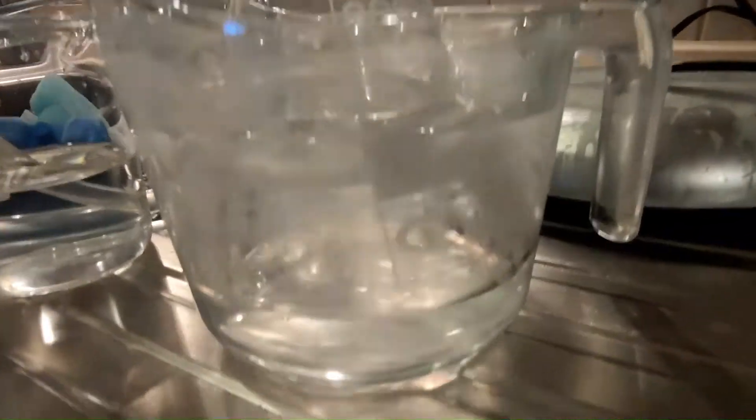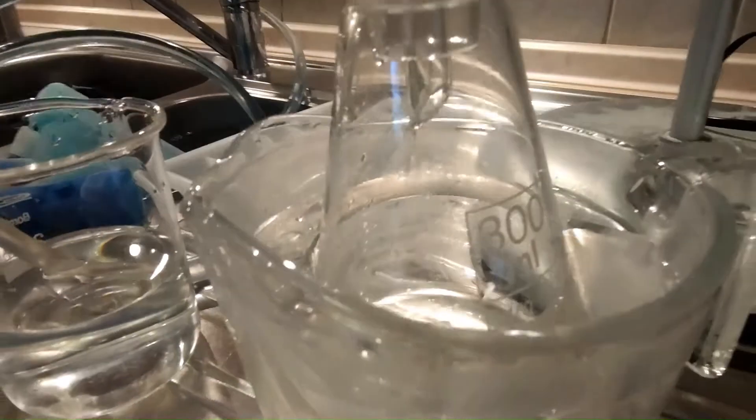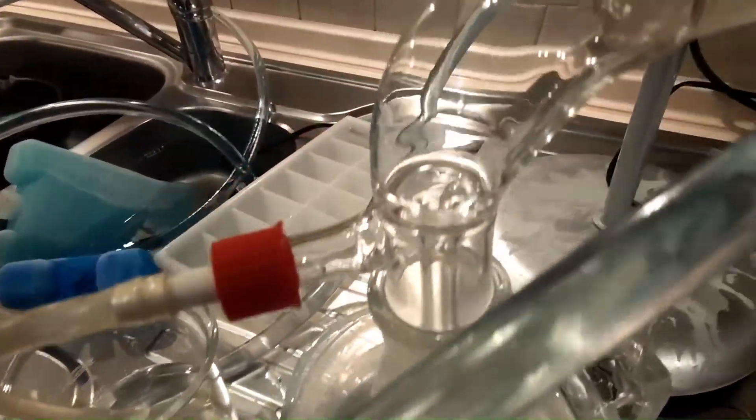To limit the loss of distilled solvent, I placed the flask in an ice bath to make the acetone evaporate more slowly.